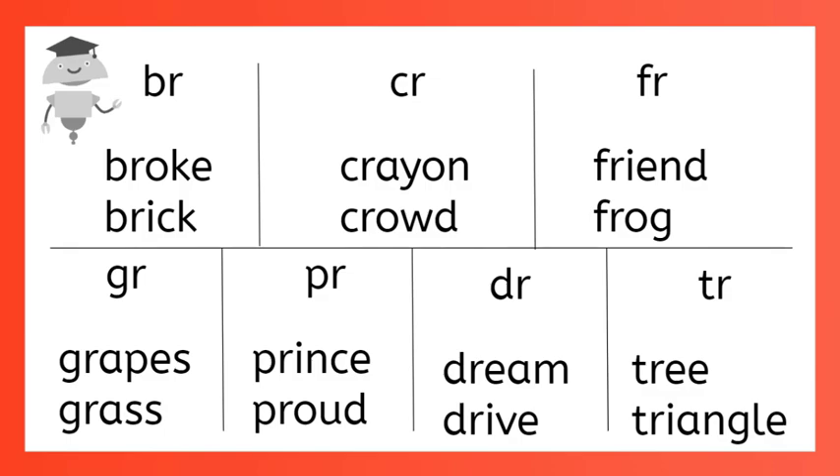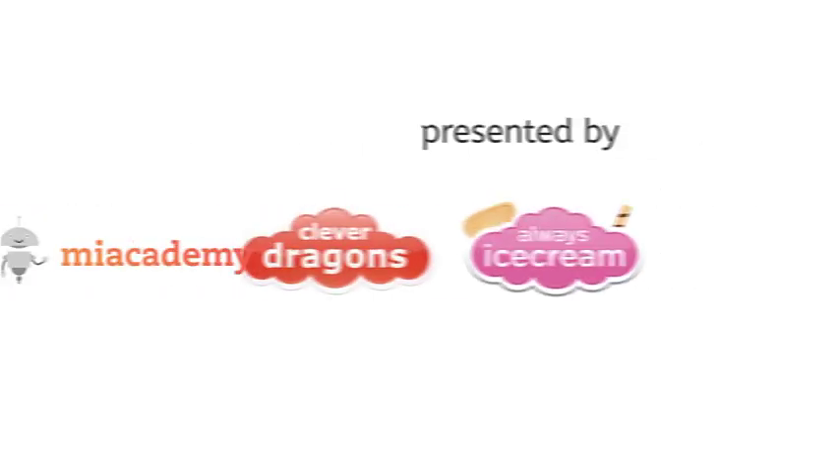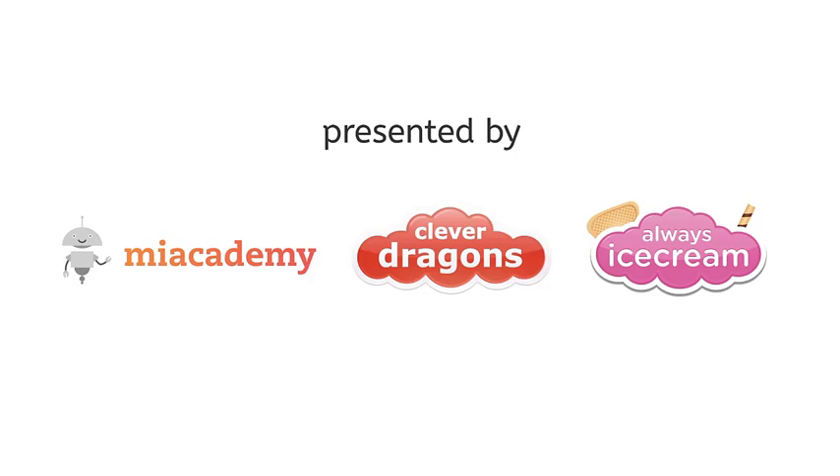And as always, practice what you've learned with our online games and quizzes. Thank you very much for joining us.